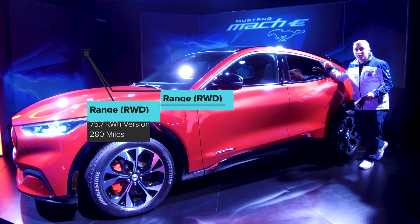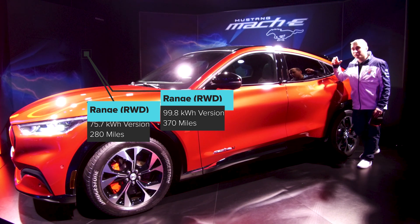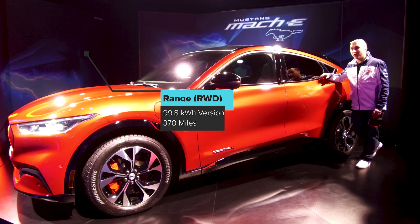The smaller battery will be able to do 280 miles range and the larger battery is going to be capable of 370 miles range, so that is some real large range, Tesla-beating territory from Ford.